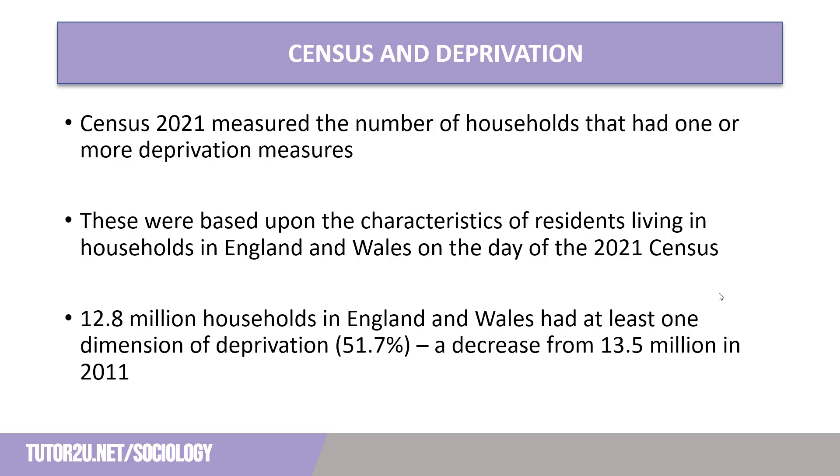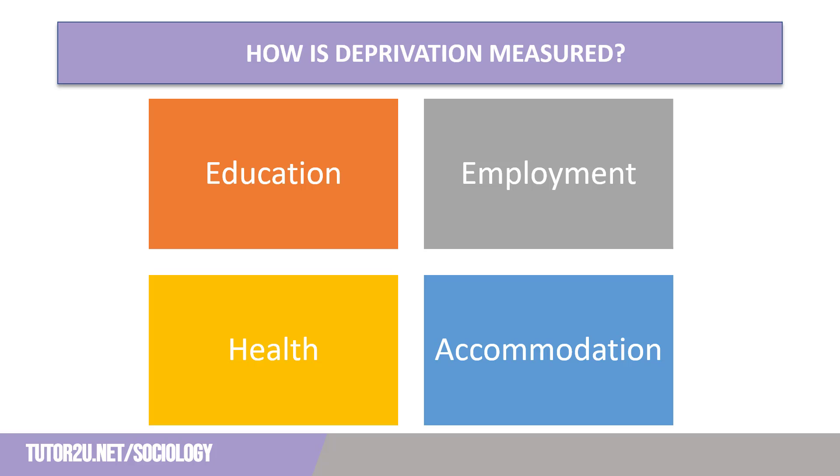Yet how accurate can we see this figure as being? In order to evaluate its accuracy, we need to look at how it is measured. There are four deprivation measures that the census uses: education, employment, health, and accommodation.